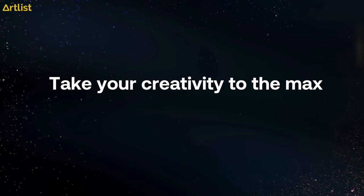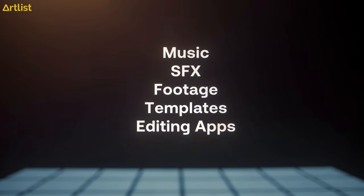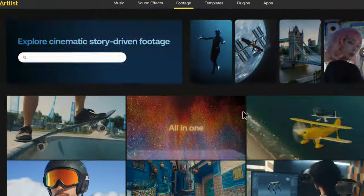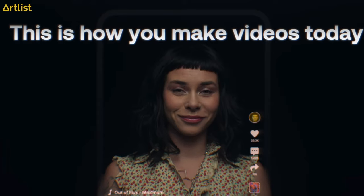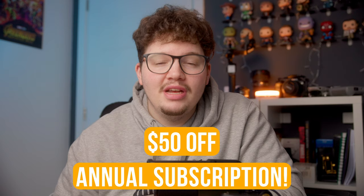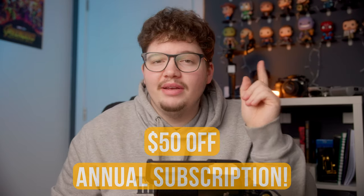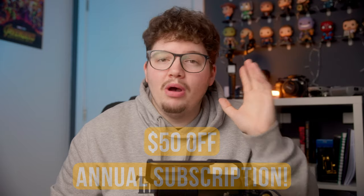This video is brought to you by Artlist. If you want the best music, sound effects, footage, and templates all in one place, Artlist is the place to go. Use the link in the description below to get fifty dollars or pounds off your annual subscription. If you enjoyed this video, you might like this video up here where I talk about the perfect lens for your APS-C cameras.